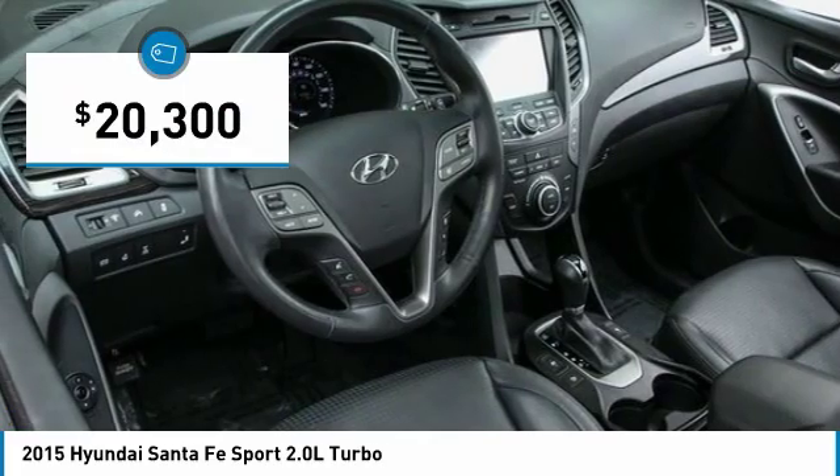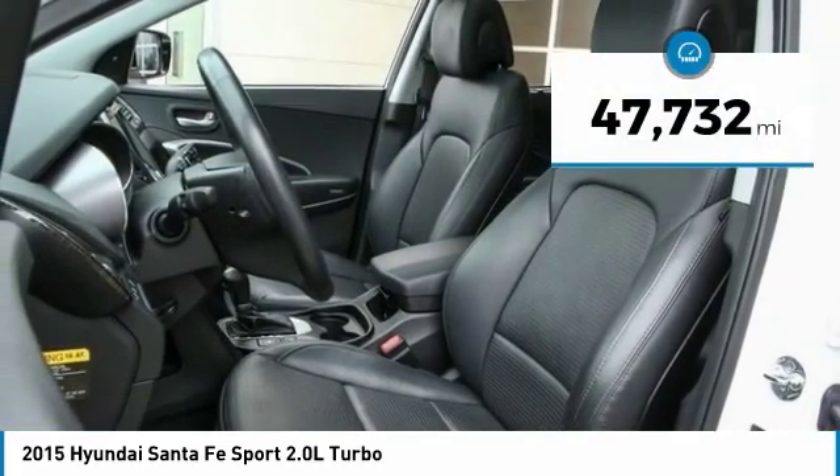It is priced below $25,000 and this vehicle has less than 50,000 miles.